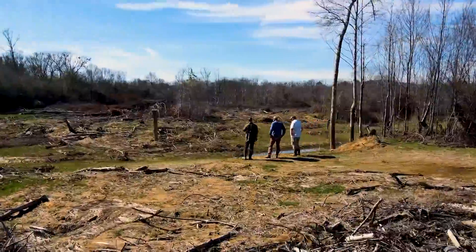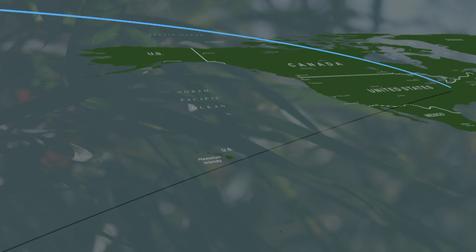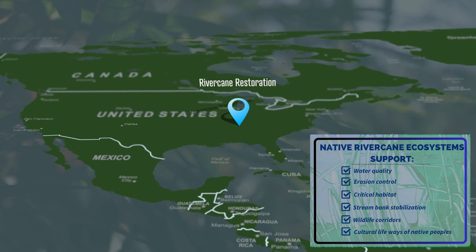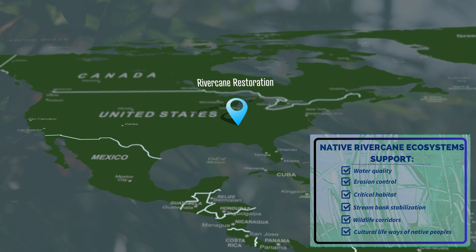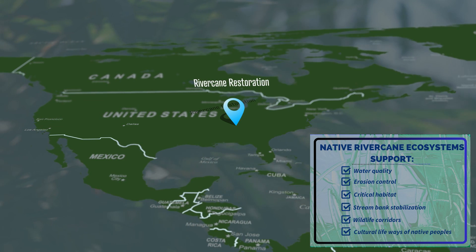The following presentation shows the results of this partnership, and hopefully helps spread the good word on native river cane ecosystems as they support water quality, erosion control, critical habitat, stream bank stabilization, wildlife corridors, and cultural lifeways of native peoples.